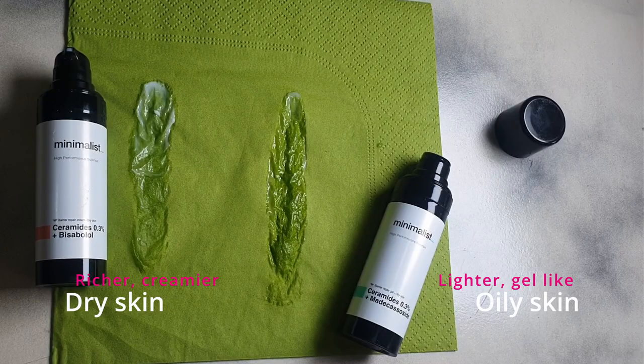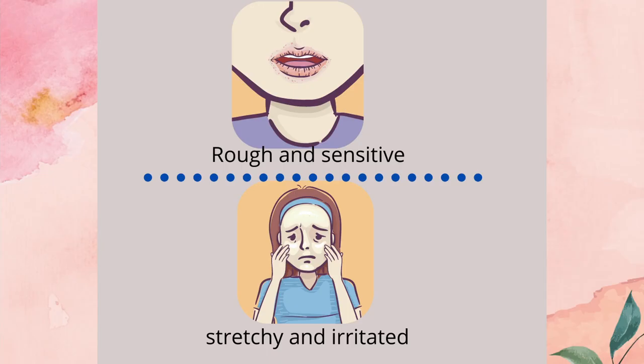Ceramides are very important for our skin. They are anti-aging because they keep our skin hydrated and therefore it's able to fight wrinkles better. It doesn't wrinkle as fast, but most importantly, ceramides protect our skin barrier.